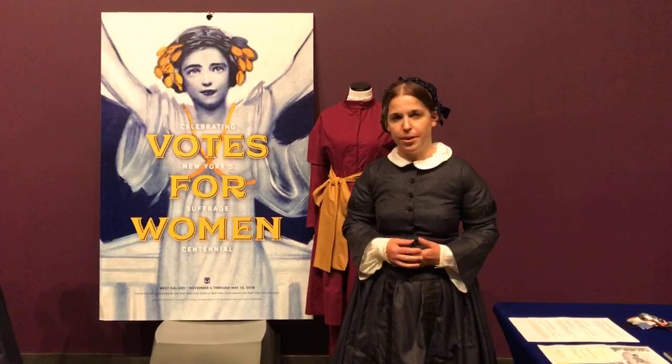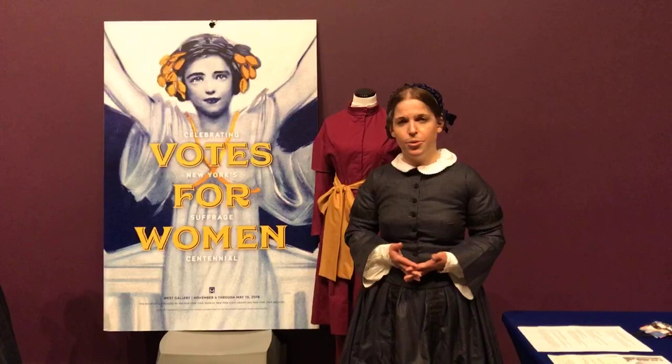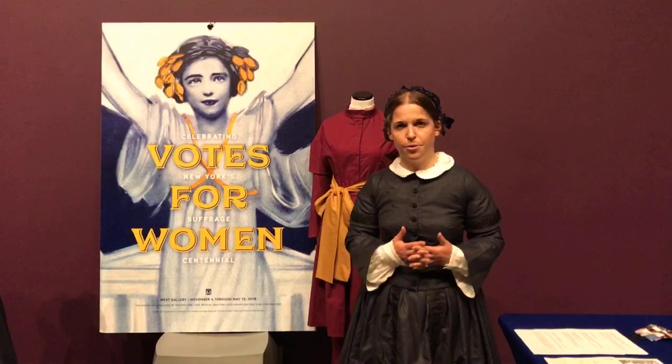In April of 1848, New York was the first state to pass the Married Women's Property Act, which gave women the right to own property even after they married, so their property didn't transfer directly from their father to their husband.